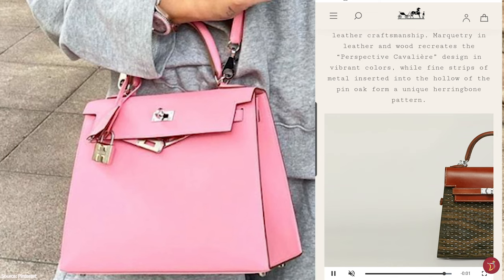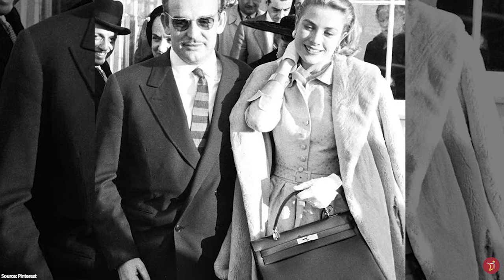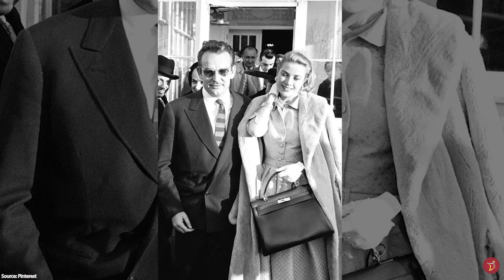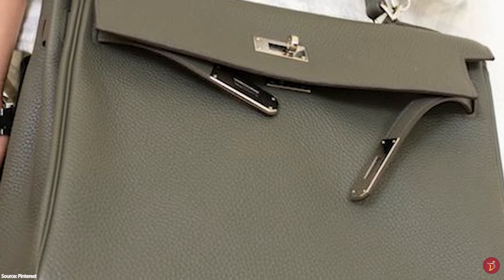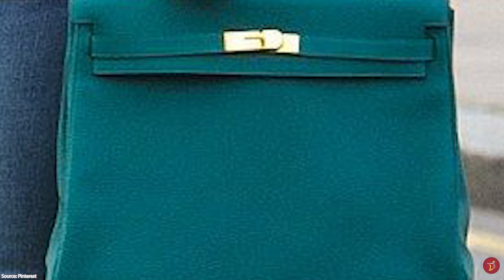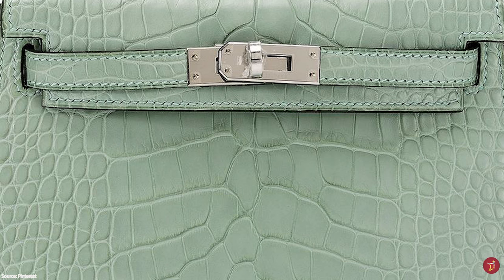Shortly after, the bag was catapulted to wealth status by fashion icon, American-born actress turned Monaco princess Grace Kelly, who embodied innate elegance and oozed pure class. Alfred Hitchcock also shares credit in the success of the Hermès Kelly bag, as it was he who allowed his head costume designer to purchase Hermès items for his film To Catch a Thief, which starred Grace Kelly. Grace Kelly carried the bag everywhere, and in 1956 she was photographed using the gorgeous accessory to hide her growing pregnancy from the paparazzi. It was the public who actually named the Sac à Pêches the Kelly bag, and it was eventually officially renamed the Kelly in 1977.